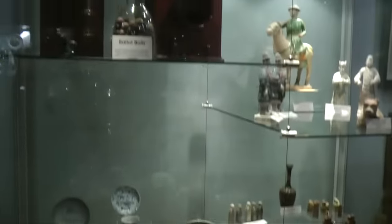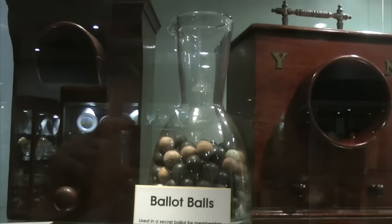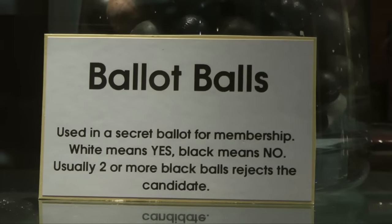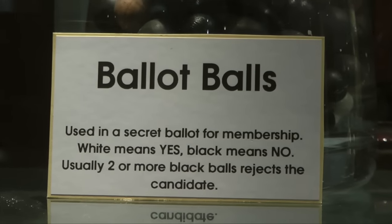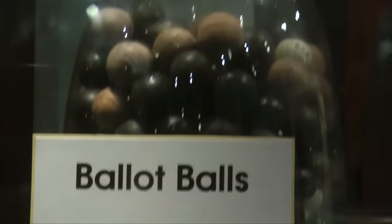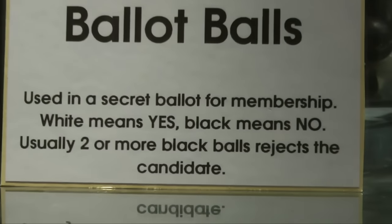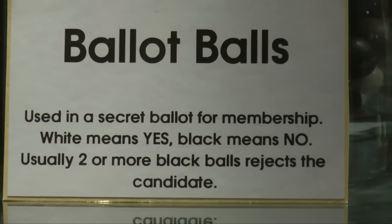Here within the museum of the Sydney Masonic Centre, you have the ballot balls — the white and the black — and the ballot boxes. Let's look at the etymology: you have the word 'balls' and 'ballot,' and within the word 'ballot' you have 'lot,' 'lottery,' 'lotto' — the balls perhaps reminding us of lotteries. It reads: 'used in a secret ballot for membership — white means yes, black means no. Usually two or more black balls rejects the candidate.'